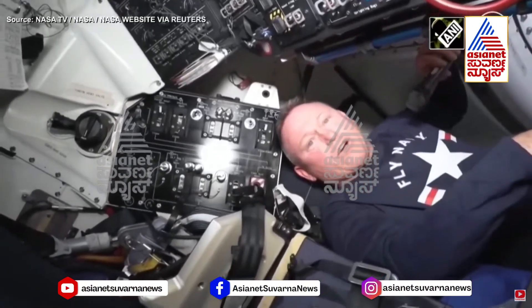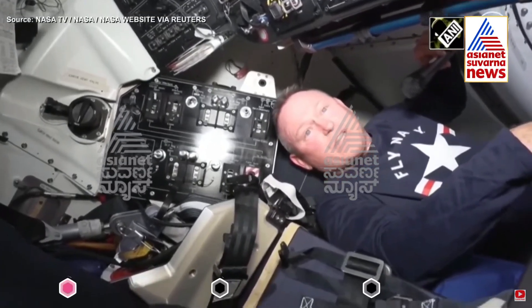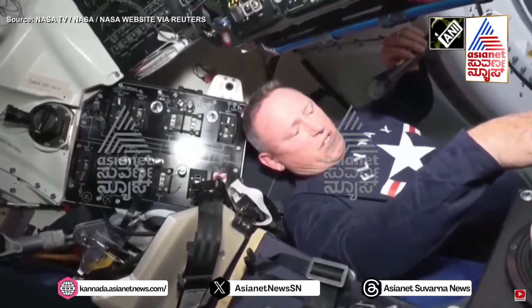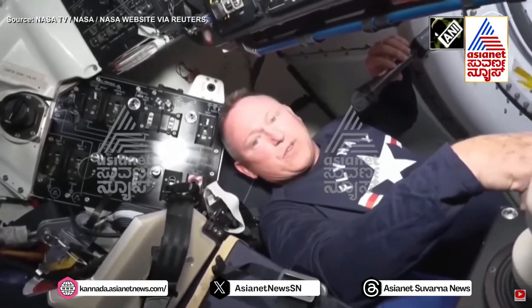And of course all this other area down here, earlier where you saw the baggage and whatnot — that's where the other couple of crew members would be. For the next time Starliner flies, the Star 1 mission, there will be two crew members down here.